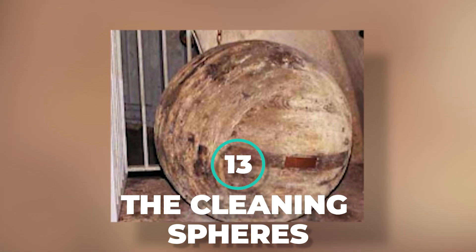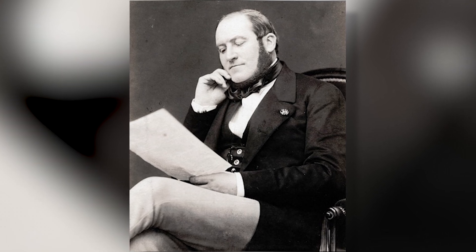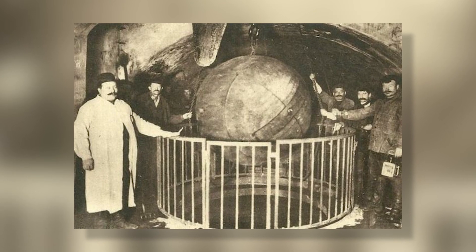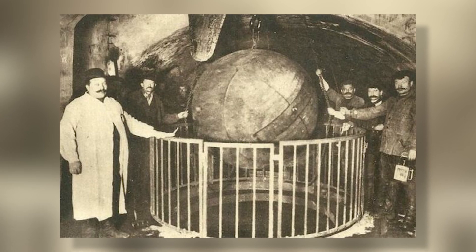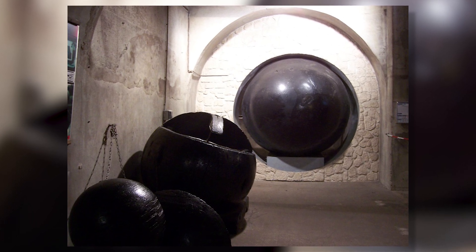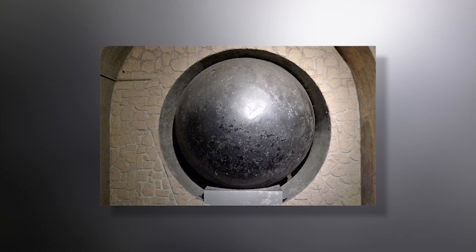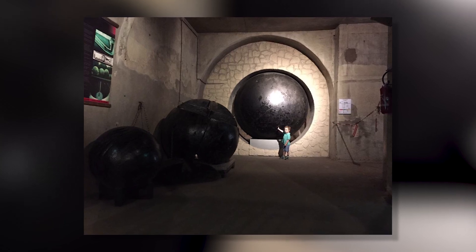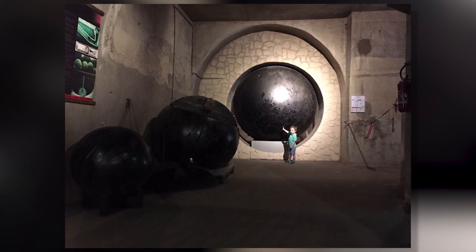Number 13: The Cleaning Spheres. Industrialist Hausmann and engineer Eugene Belgrind designed the advanced Paris sewer system. The sewers are constantly cleaned using huge wooden spheres, only slightly smaller than the rounded passages. The development of water pressure behind the balls forces them through the passage system until they rise somewhere downstream, pushing a bulk of the dirty waste with it. Considering it was centuries back, it was a really smart and efficient idea for removing garbage. However, it would require lots of wood, and it's better to go waste-free and use organic materials.